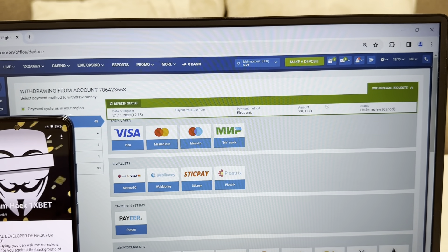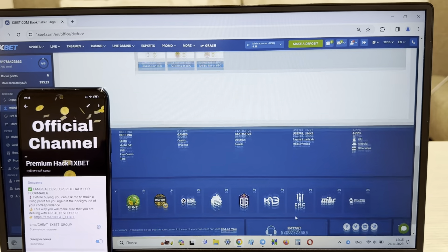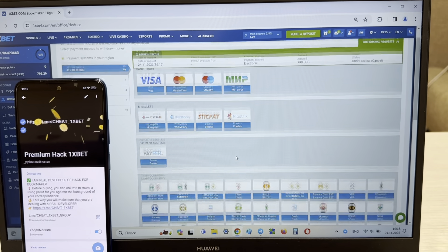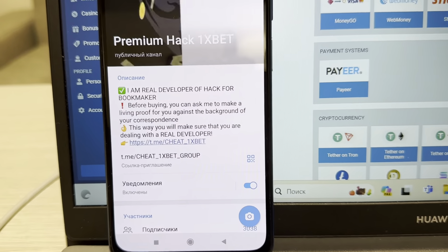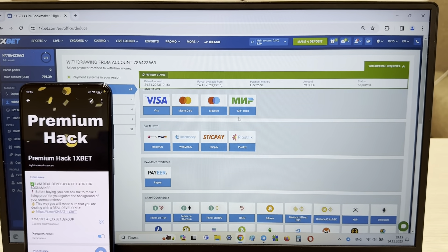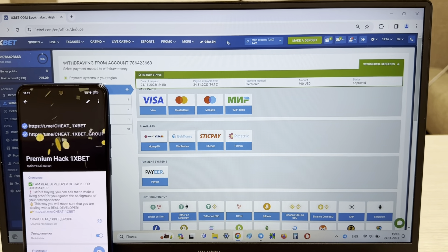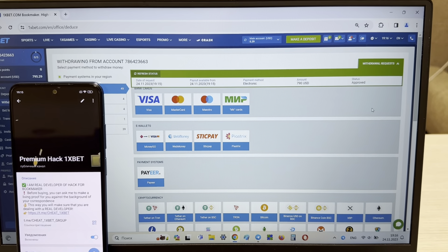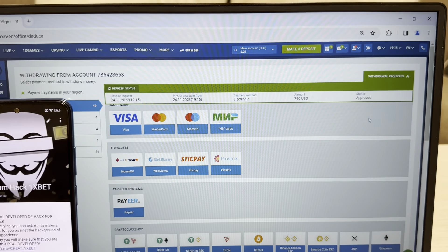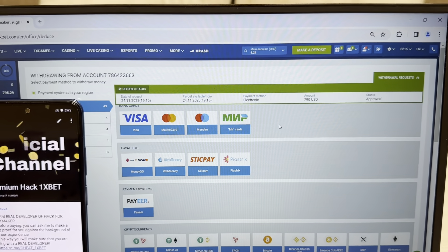Yes, it's amazing. If you want my hack, write me in my Telegram channel. If you want my working hack, write me. And now I'm withdrawing my money to my Visa card — you can see guys, yes, status approved. I'm withdrawing my money. Refresh my balance. Bye bye.